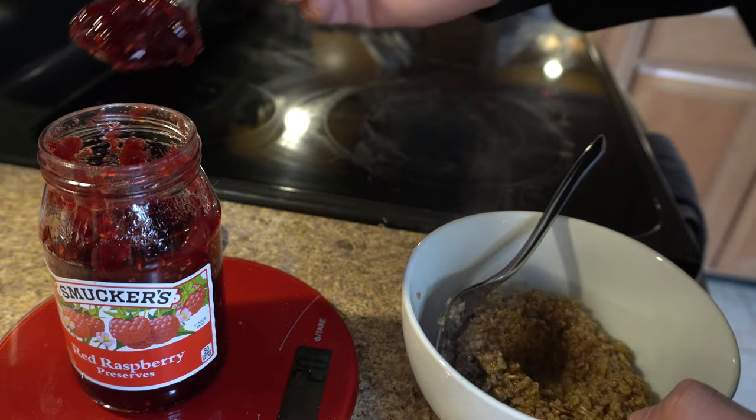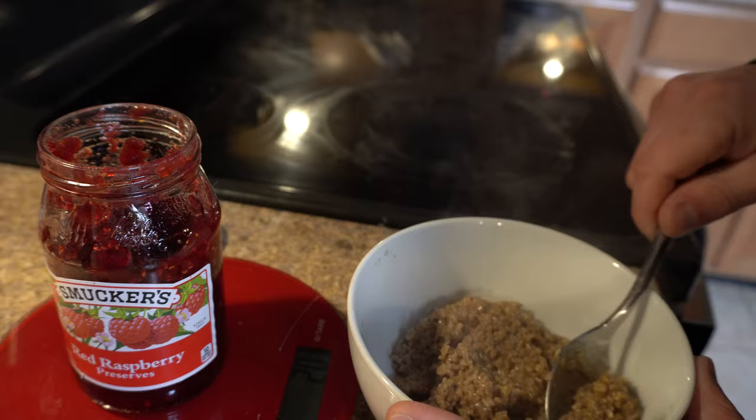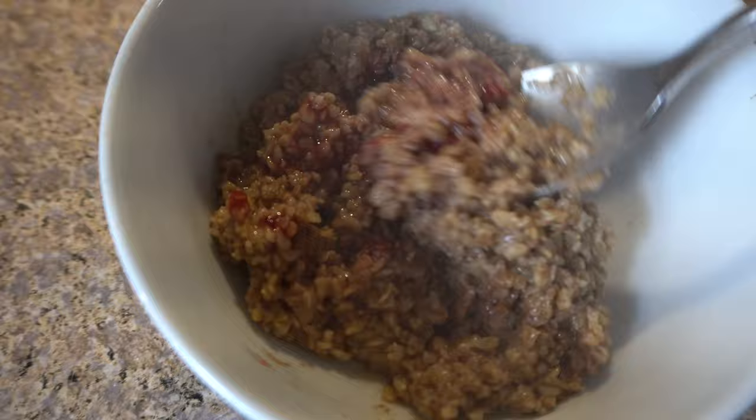I like to mix in some red raspberry preserves — it adds sweetness and also adds another carbohydrate with a higher glycemic index. We have a nice slow-release carb from the oats, and here you get a fast release as well. First thing in the morning you're trying to break that fast and restore your glycogen stores. I also mix in some cinnamon and Splenda.